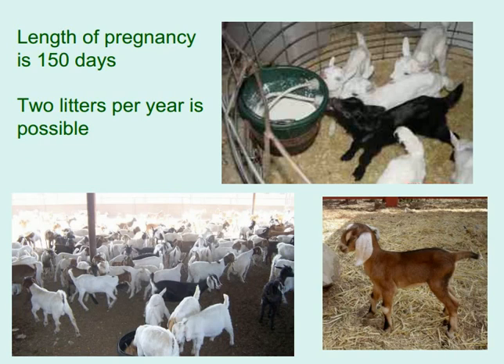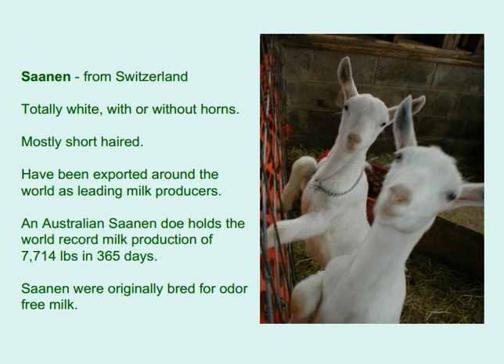Saanen from Switzerland are totally white, with or without horns, and mostly short-haired. They have been exported around the world as leading milk producers. An Australian Saanen doe holds a world record milk production of 7,714 pounds in 365 days. Saanen were originally bred for odor-free milk.